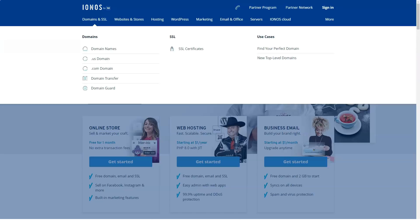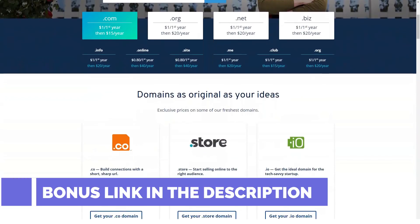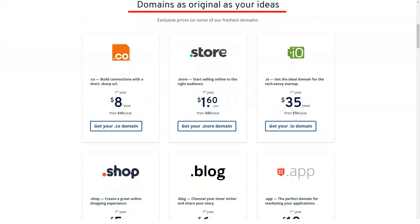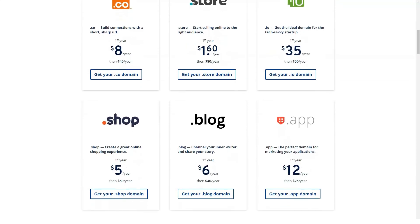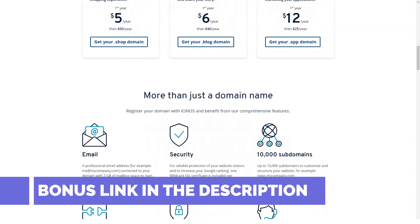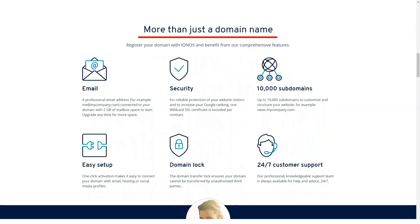The shared web hosting is available in either Linux or Windows flavors. The entry-level Essential package, starting at $4 per month, includes a free domain name you can keep as long as you use 1&1 IONOS. The plan also offers 10 gigabytes of storage, 10 email accounts, 10 databases, and the ability to handle roughly 50 visitors per minute on a single site. The next tier is Business, which offers unlimited websites, unlimited storage, and 50 email accounts. This tier, optimized for 200 visitors per minute, starts at $1 per month. These are temporary prices.